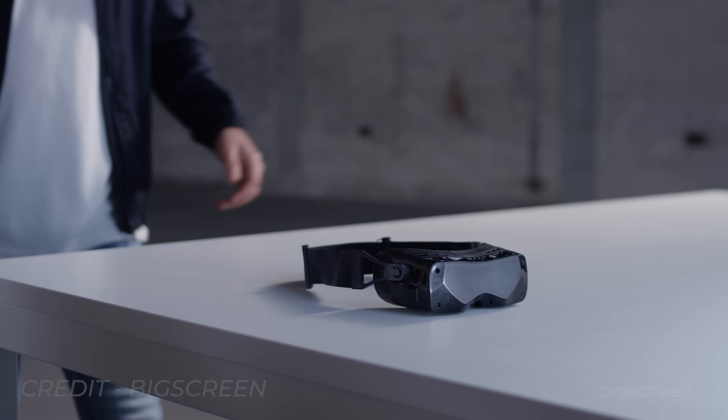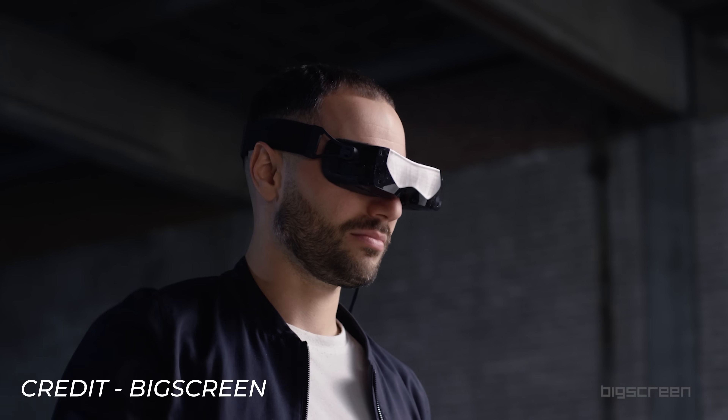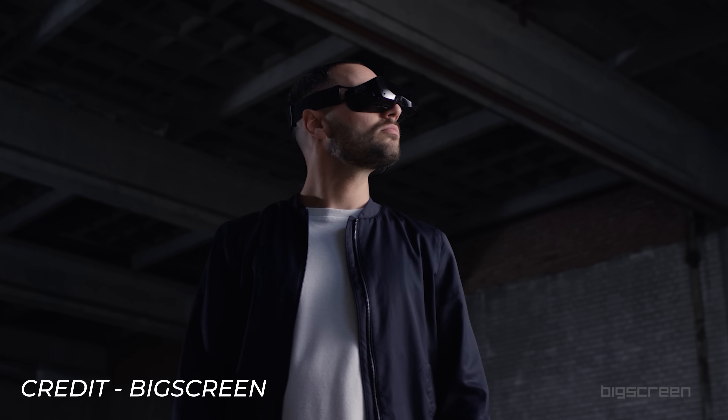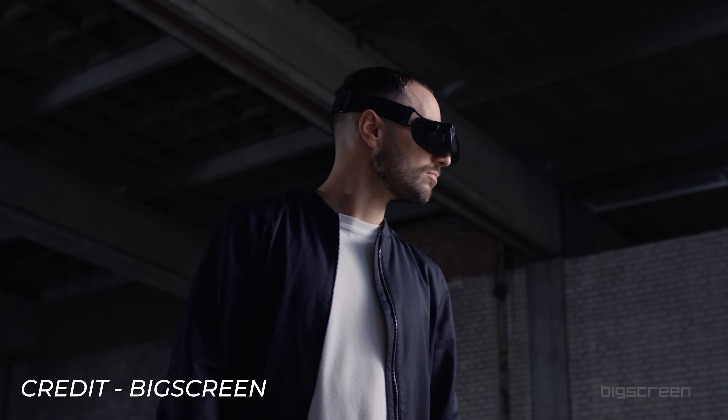What we don't know yet is the exact resolution, the refresh rate, the field of view, how IPD is handled, how heavy it is, or whether the head strap will be good enough — as all the headsets I've tried with this single strap design need a top strap to make it comfortable for long periods of use.